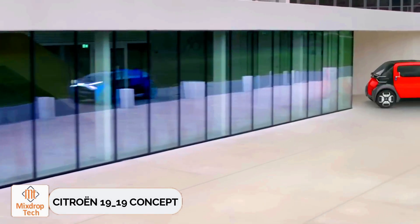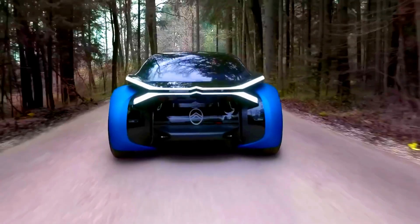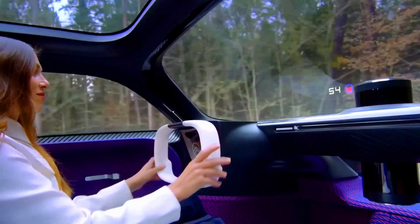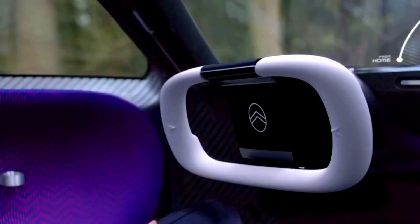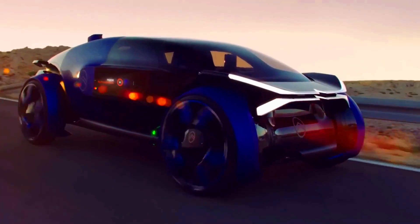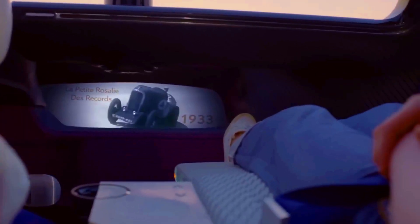Citroen 1919 Concept. In 2019, Citroen celebrated its 100th anniversary. Over the years, the company has brought us many memorable cars, such as the DS-19, the SM, and even the Bingo, to name a few. But that's all in the past. What can we expect from Citroen in the future? The company already has an answer, although it's still a concept for now.